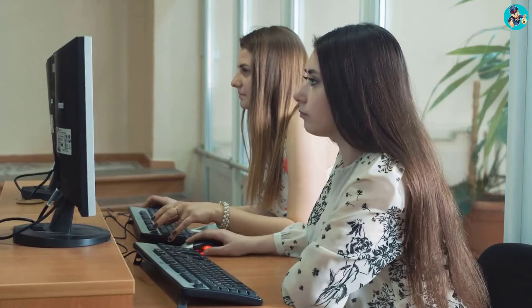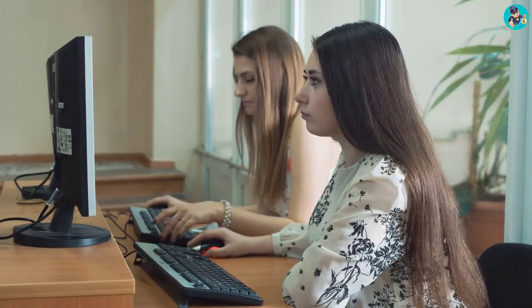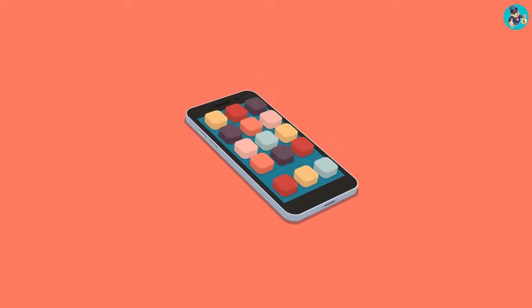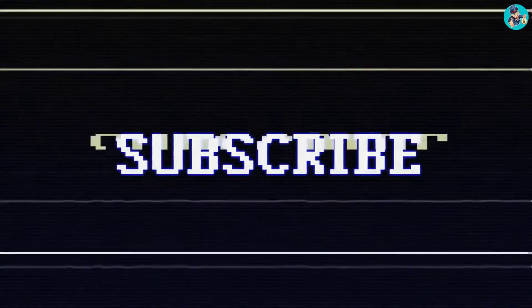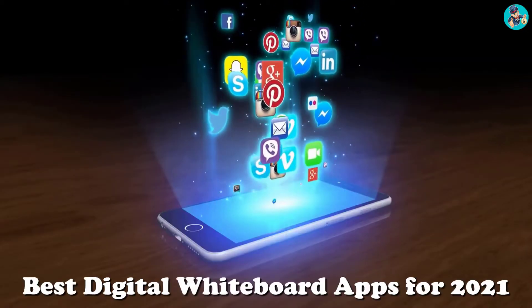Digital whiteboards are a great way to facilitate collaboration and creativity in the classroom or workplace. There are a variety of apps available that offer different features and functionality. Here are some of the best digital whiteboard apps for 2021.